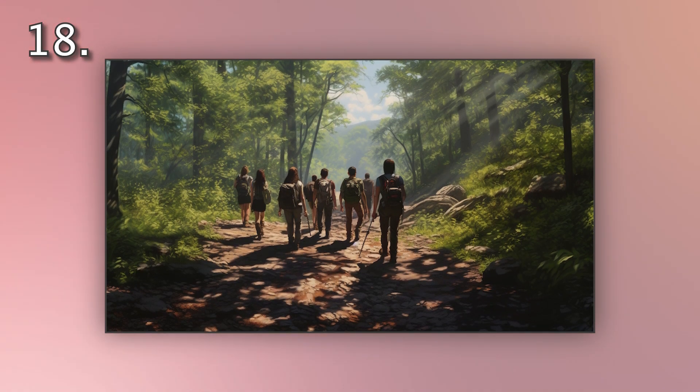Number 18. Look at the picture marked number 18 on the screen. A. The group is hiking along a forest trail. B. The group is resting along a forest trail. C. The group is mapping the forest trail. D. The group is photographing along a forest trail.